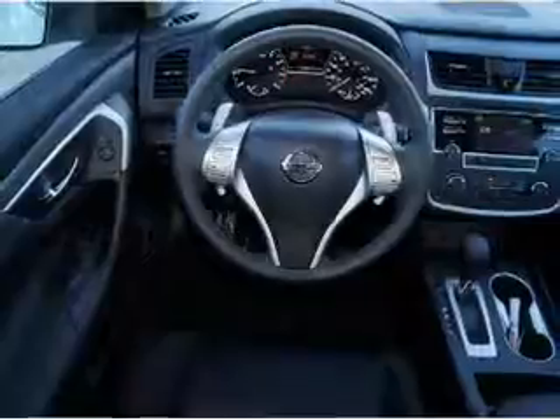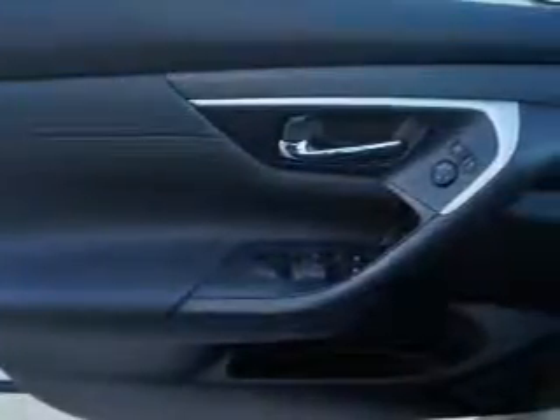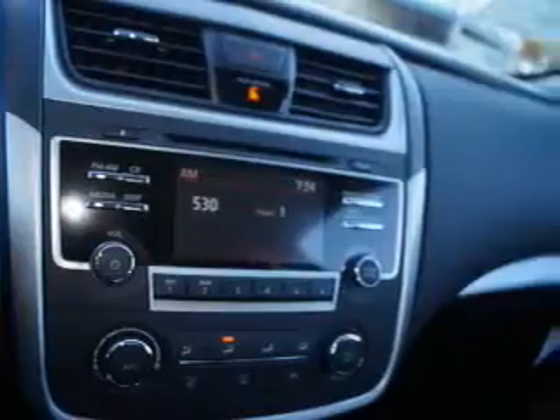Inside you'll find Bluetooth connectivity, an auxiliary input, steering wheel controls, push-button start, a backup camera, curtain head airbags, front airbags, side airbags, and side impact door beams.